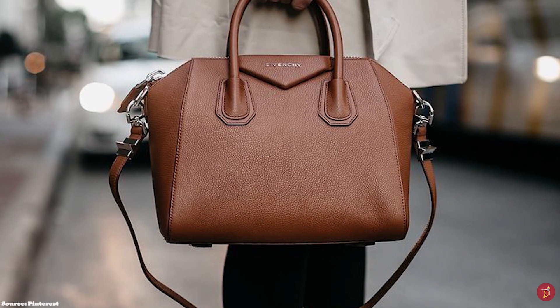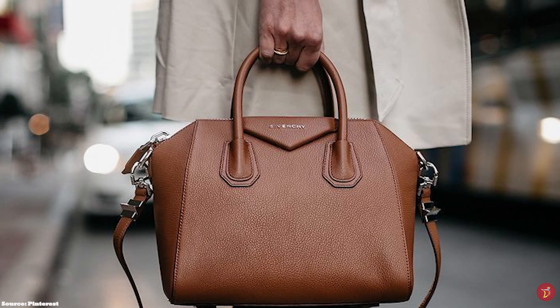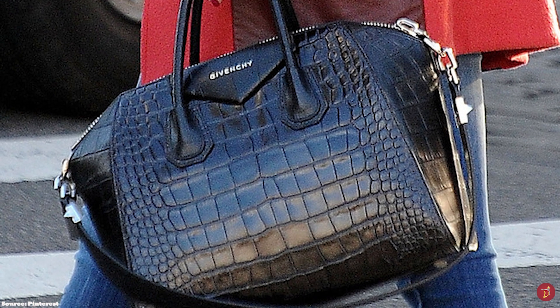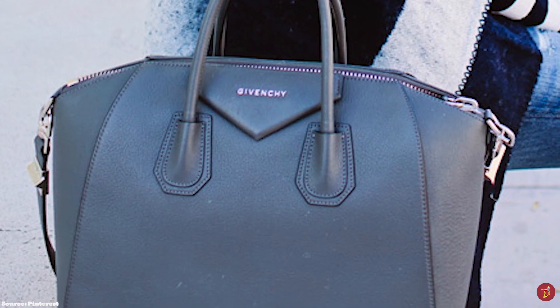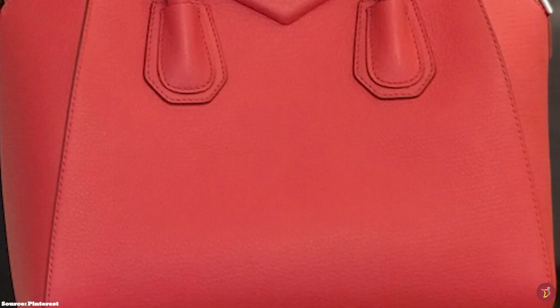The soft and supple nature of goatskin makes it more likely to slouch and sag due to the lanolin oils produced by the skin, but that does not take away from the quality of the bag. When looked after, it can last for decades. Keeping it packed will minimise or slow down the slouching and sagging effect. The Givenchy Calf Leather is a light, buttery smooth leather but still a very resilient leather that is not prone to scratches and scuffs.